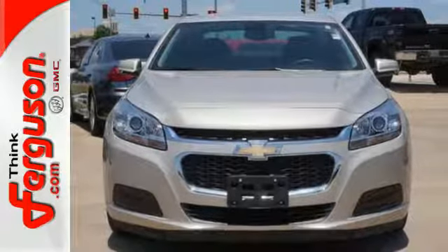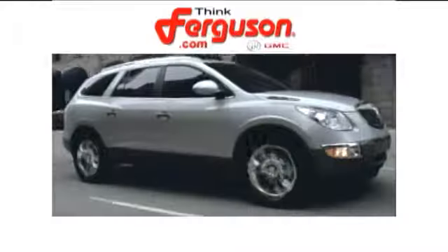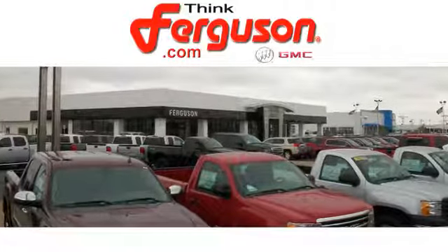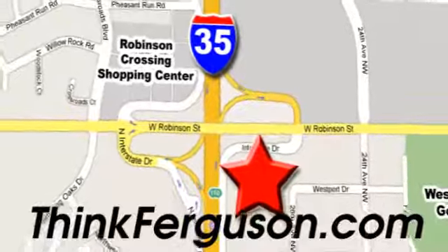Come take it for a spin today. The deals won't get any better than they are every day at Ferguson Buick GMC. The customer service is great too. We are conveniently located off I-35 and West Robinson Street in Norman, Oklahoma.